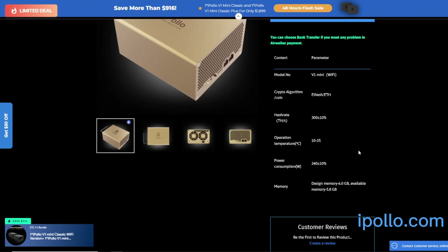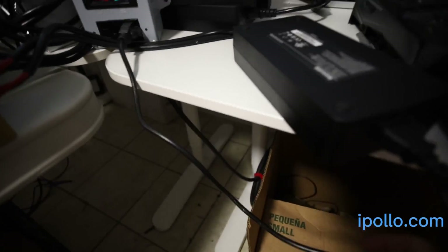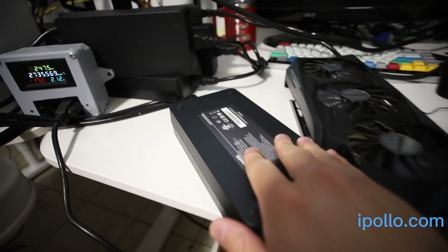Let's recap the specs: it's 300 megahash give or take, operating temp is 10 to 25 degrees Celsius which is pretty low, and power consumption is 240 watts give or take. At the wall I'm able to get about 246 watts, so it's pretty much plus or minus 10% of what iPollo says.